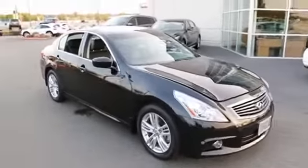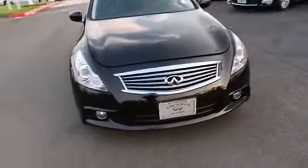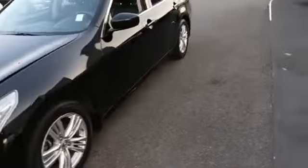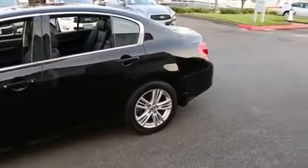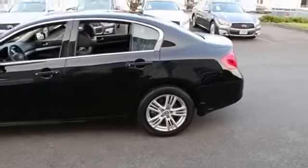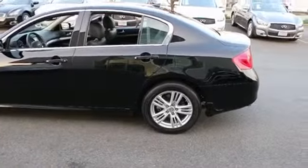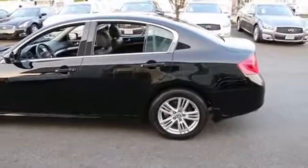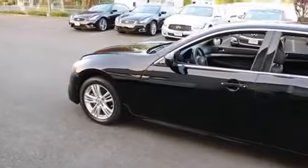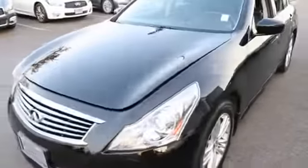It also has Intelligent All-Wheel Drive — one of the most advanced all-wheel drive systems on the market. The reason why it's intelligent is because in dry conditions like this, when all-wheel drive is not needed, it sends 100% of the power to the rear wheels for better fuel economy and the feel of a performance rear-wheel drive sports car. But this car has a brain that's constantly monitoring driving conditions, so when it detects the rear wheels starting to slip, in a matter of milliseconds it can divert up to 50% of the vehicle's power to the front wheels. It can also send power from left to right as well — that's why it's called Intelligent All-Wheel Drive.